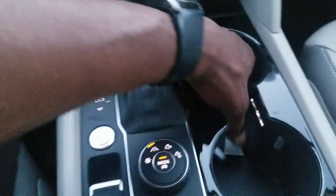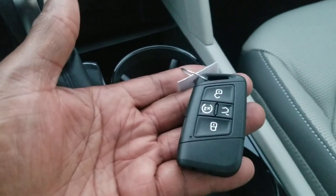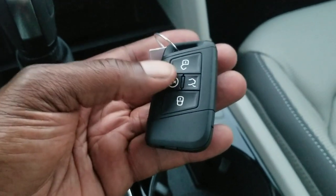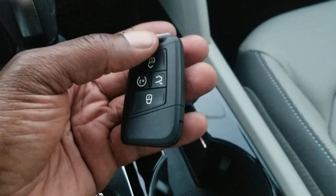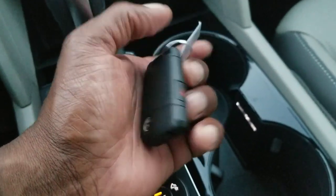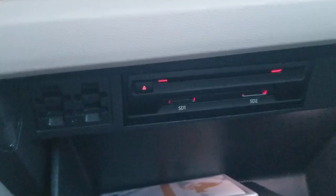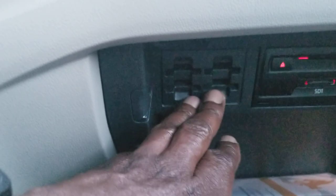The cup holder is lit — you have that in the SEL Premium. Here's the key fob: it has remote start, lock, unlock, and trunk release. The panic button is on the side. The leather seats are heavily perforated, ventilated, and heated. In the glove box there's a CD player, and SD card reader slots one and two — one is for navigation, the other is free for video or music — plus four extra SD card holder spots.